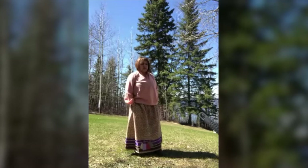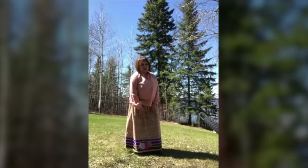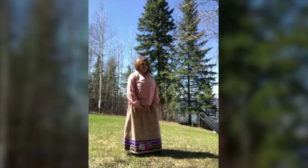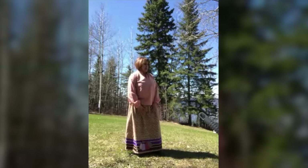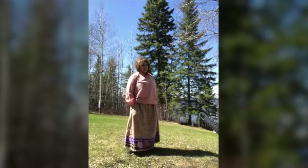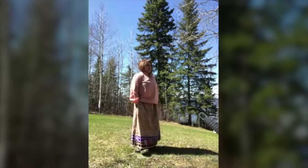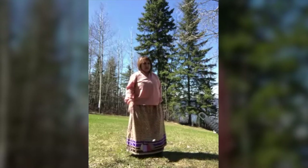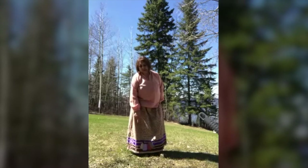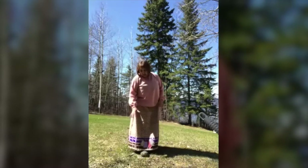Before her time, the ladies used to use gunny sacks for skirts. Of course, before that, they used buckskin, or hide — a tanned hide for dresses. And then when the explorers, the settlers came, they started using gunny sacks from the flour and merchandise that was being shipped. And then the traders learned that they were using that, so they started putting a calico kind of pattern on their material. So they started using that.